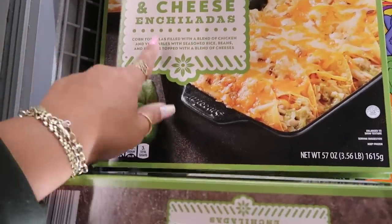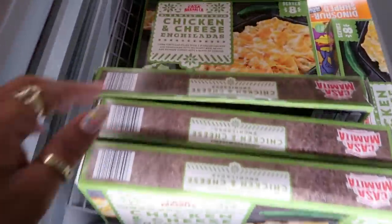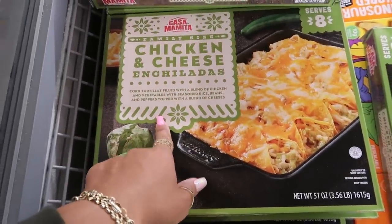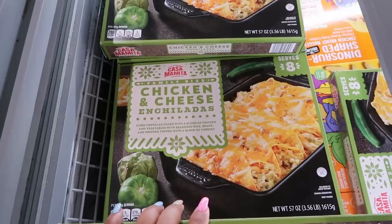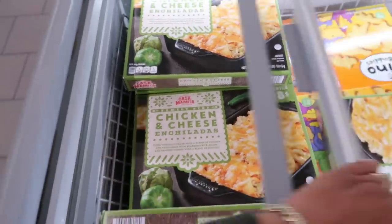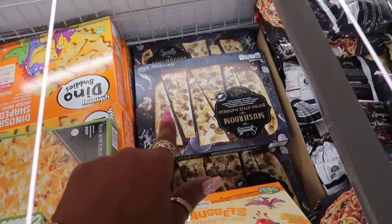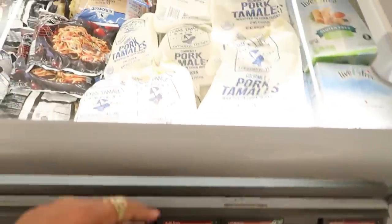This looks so good — chicken and cheese enchiladas for $14.79, and it serves 8. Corn tortillas filled with a blend of chicken and vegetables with seasoned rice, beans, and peppers, topped with a blend of cheeses. I might pick this up. Mushroom bistro flatbread is $5.99 and then you got some tamales for $8.48.